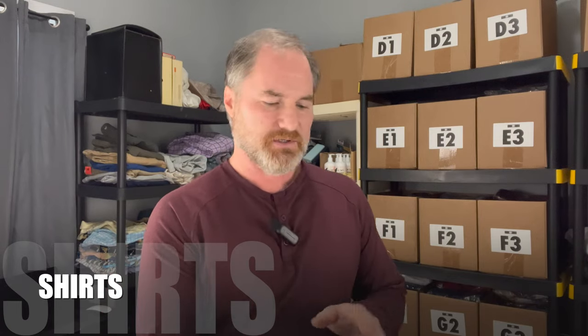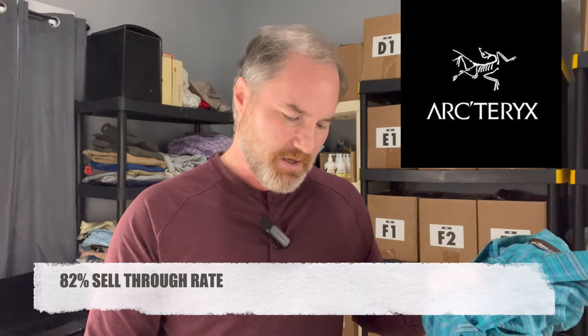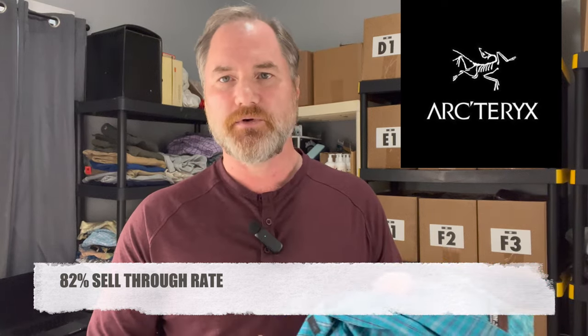The first item I picked up is a really great brand — Arctorex. You may have heard of this brand; it's an outdoor brand. This is a really cool short sleeve button-up, like a vented hiking shirt. If you see this brand out there, I would just grab it — you don't even need to look it up. For a short sleeve plaid shirt from Arctorex, the sell-through rate is 82%, which is great. And this item should sell right around $35.